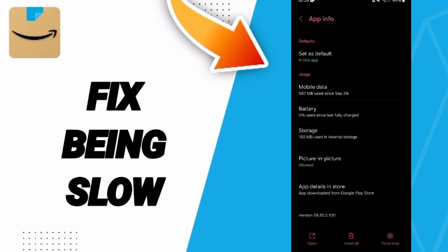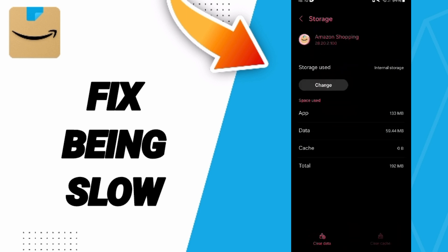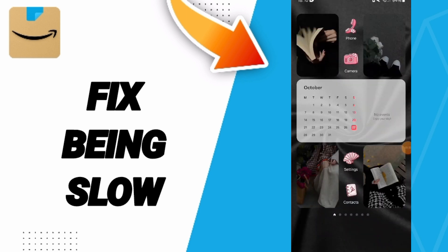Click on Clear Cache, but pay attention — don't click Clear Data, because that can delete your account. Finally, turn off your phone, wait a moment, then restart it.